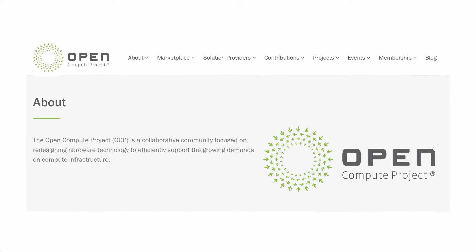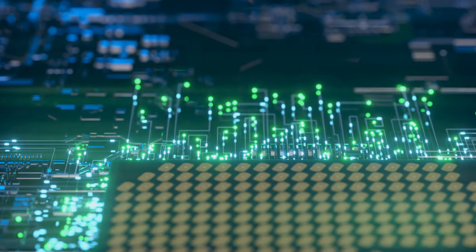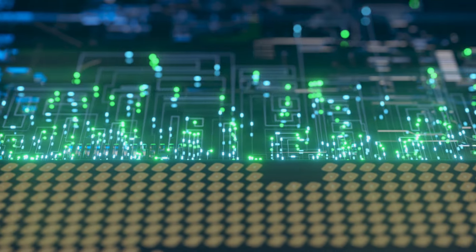The Open Compute Project, or OCP, is an organization dedicated to developing open-source hardware designs and practices to optimize data center efficiency.